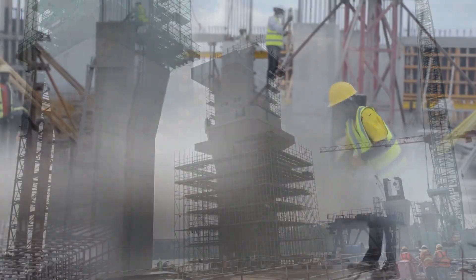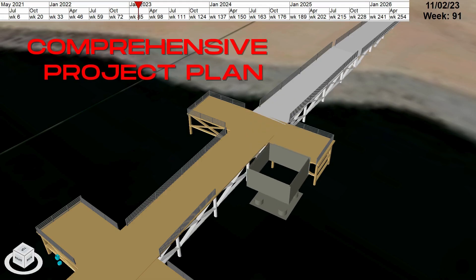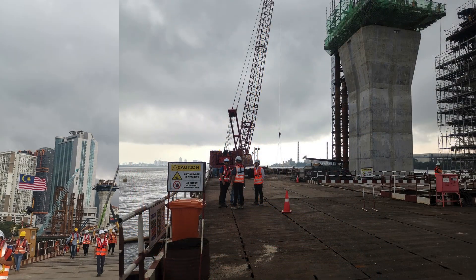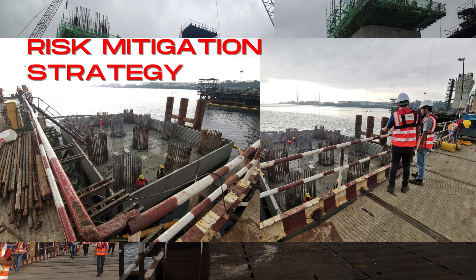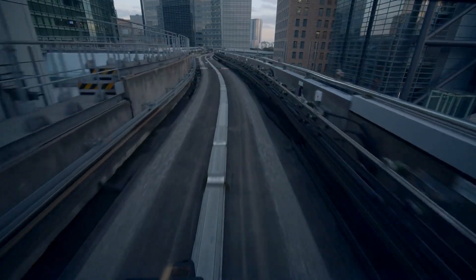For our construction management, expertise allowed us to create comprehensive project plans, manage resources efficiently and implement risk mitigation strategies. This expertise ensured that we could adapt to changing circumstances and keep the project on track.